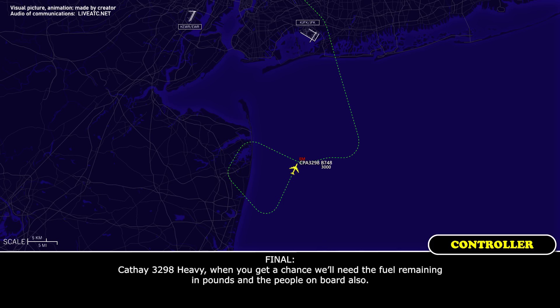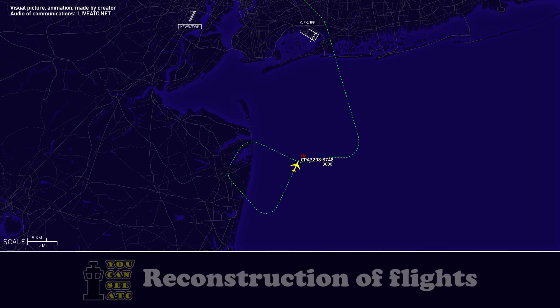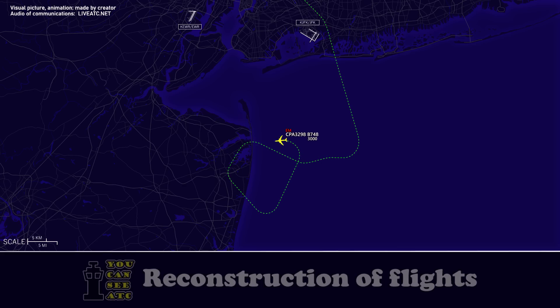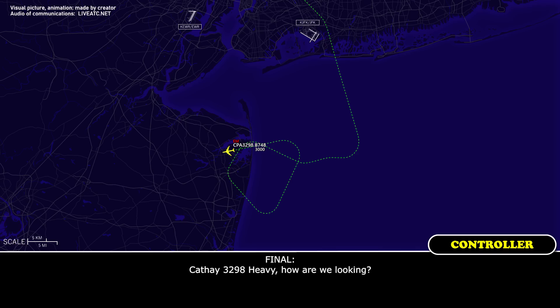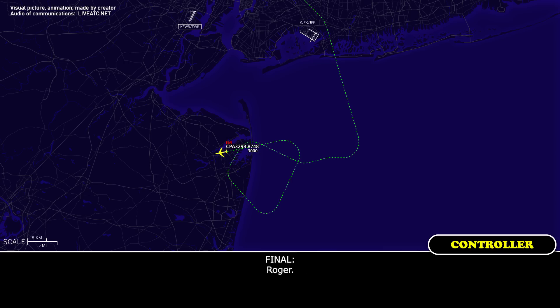CAFE 3298 heavy, when you get a chance, we'll need the fuel remaining in pounds and the people on board. CAFE 3298 heavy, we've got 38,800 pounds of fuel and we have three on board. Say again — 38,800 pounds? How many souls? Three. Roger.